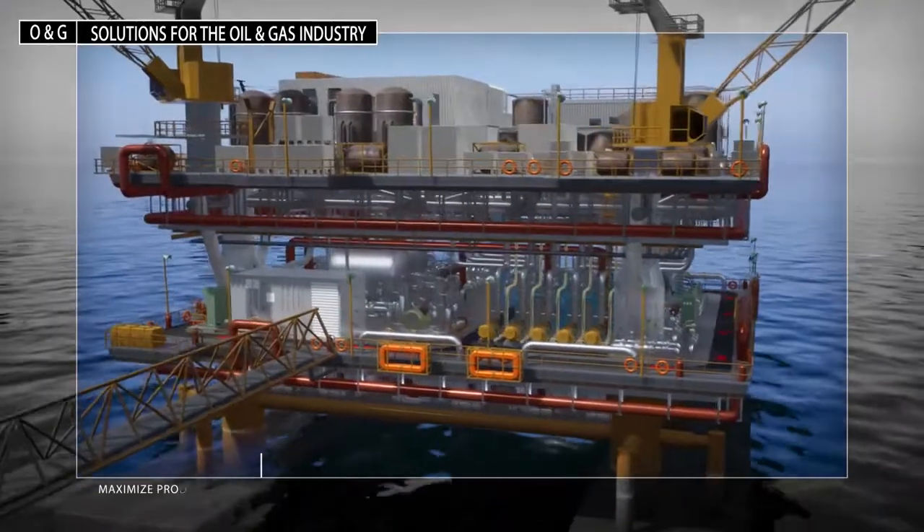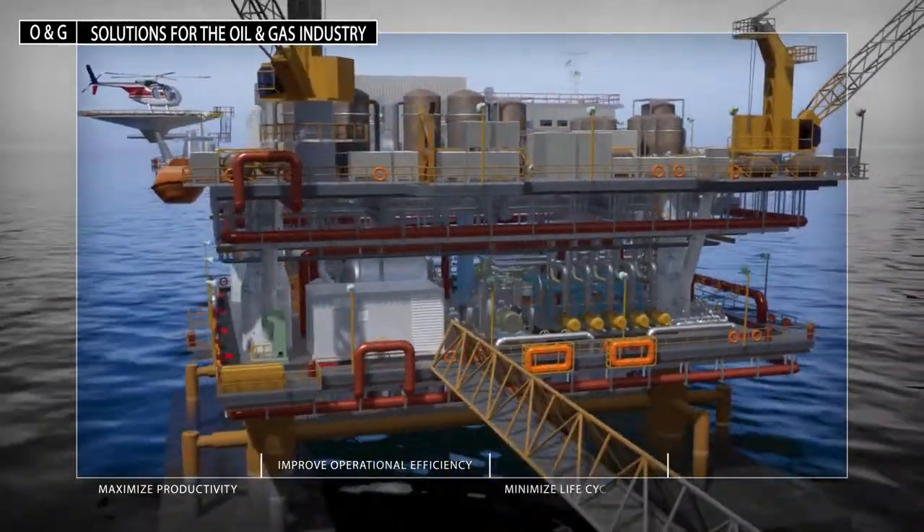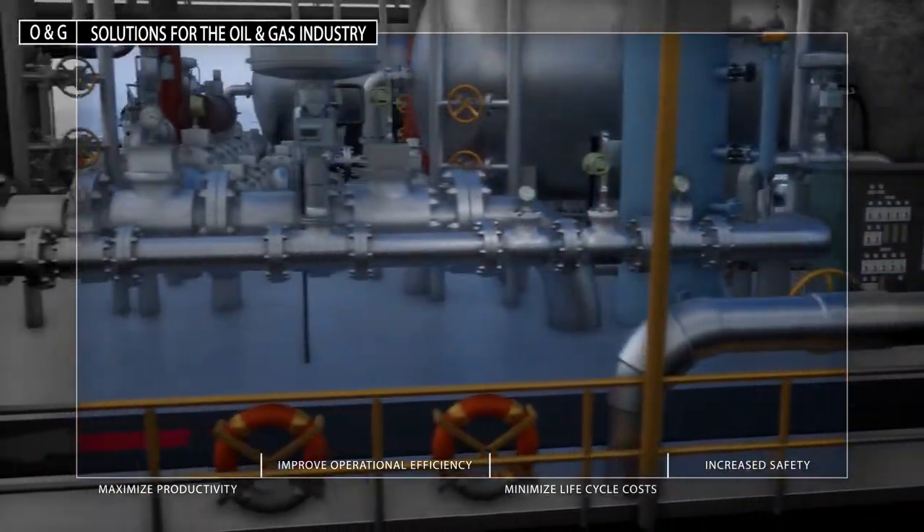Plant PAX process control seamlessly integrates multiple components including advanced process control, safety, motor control centers, drives and turbo machinery control.